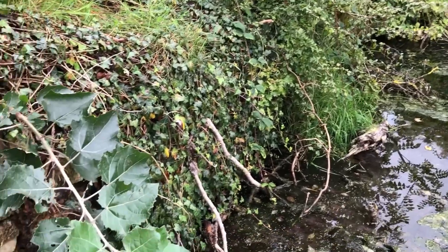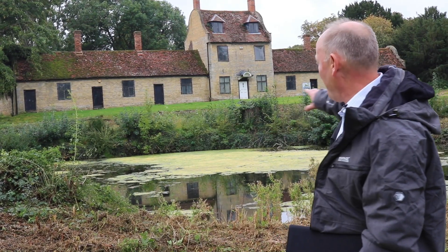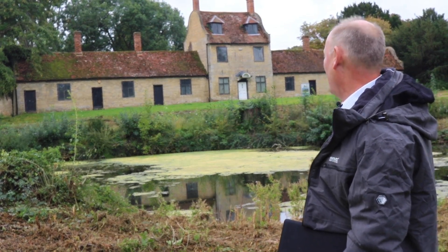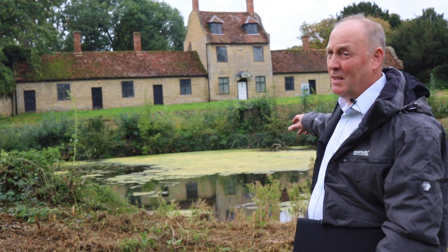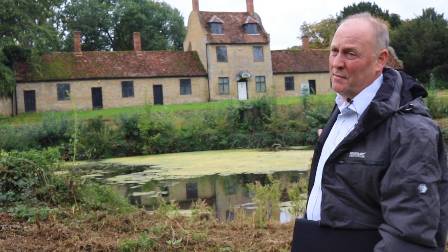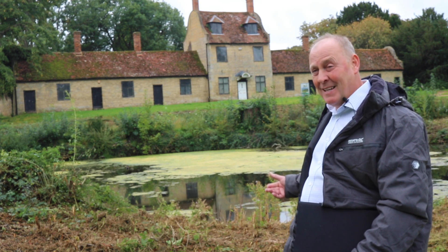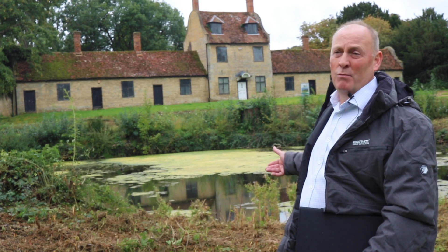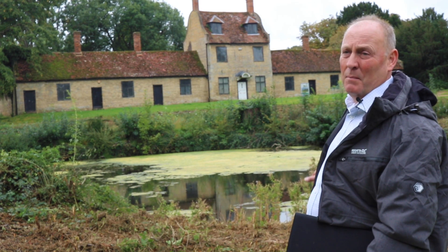This pond is perfectly circular, and the margins have been built up with the local Blisworth limestone, so it's a very formal structure. The trees look pretty but they're not part of the designed landscape, and because of the structure of the rubble stone walls, they have started to damage it severely and will eventually cause the pond to be lost. There are other benefits to taking the trees down: there is a lot of leaf fall and organic matter, and the only sediment coming in is organic matter, so removing the trees will improve water quality and depth.